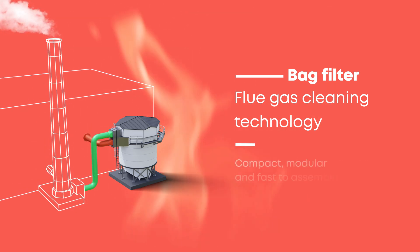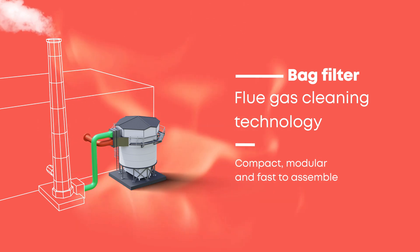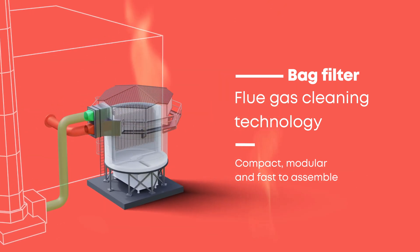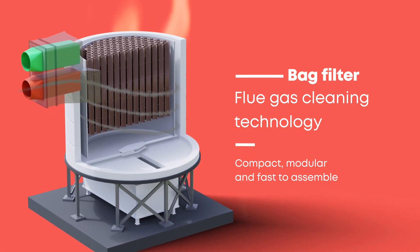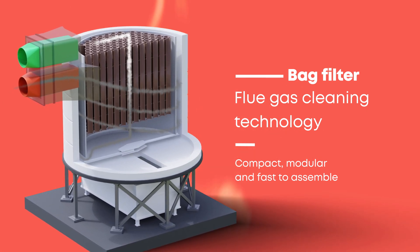It's compact, modular, and fast to assemble. The bag filter has a built-in monocyclone cleaning phase for spark removal before the fine cleaning phase that takes place in the textile bags.